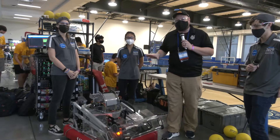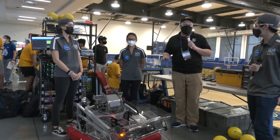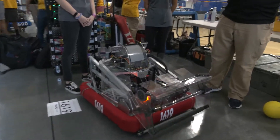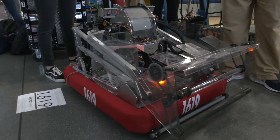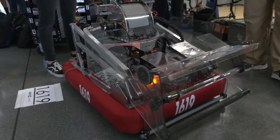Hey everybody, it's Tyler here at Chessie Champs checking in with team number 1619 Upper Creek Robotics coming in from Colorado. I'm here with Gavin, Teagan, and Caitlin. We're going to be briefing more about this awesome machine they have here. 1619's been building great robots for many years. They've always, in my opinion, been known for super wide intakes and doing a great job that way. Can't wait to see more about this robot here on Behind the Bumpers.